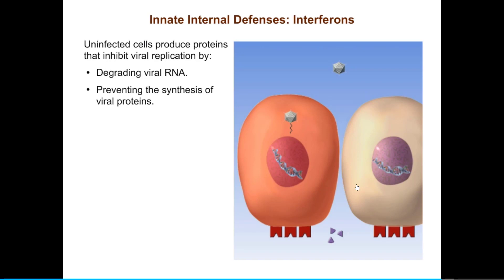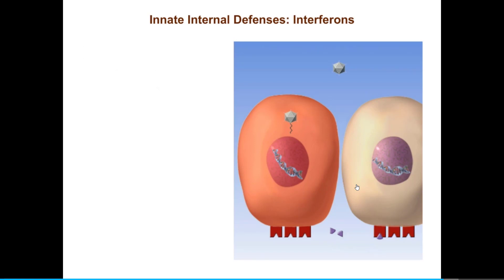Let's see how this process works, and observe whether a virus can reproduce itself when it tries to enter a cell that has been alerted by interferon. Chewing up viral RNA and blocking protein synthesis are nonspecific in that they work against any virus. In the short term, these mechanisms protect uninfected cells not only against the virus that invaded its neighbor, but also against any other viruses that may be in the area.